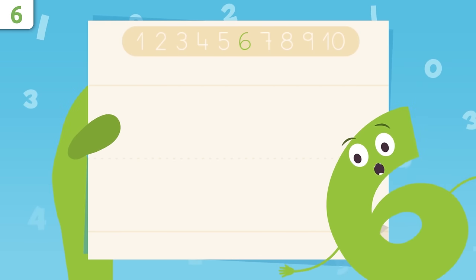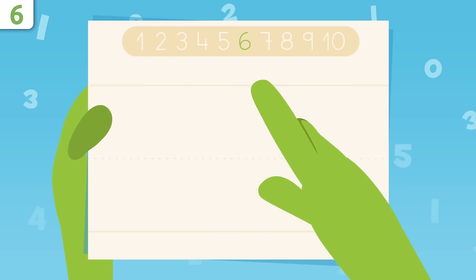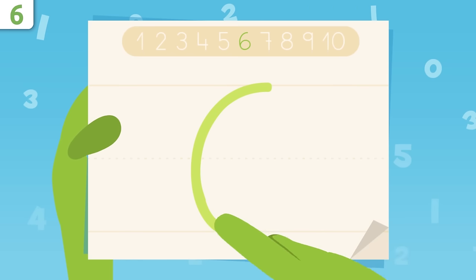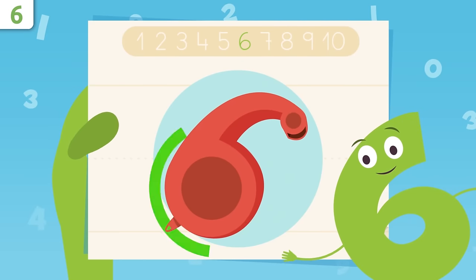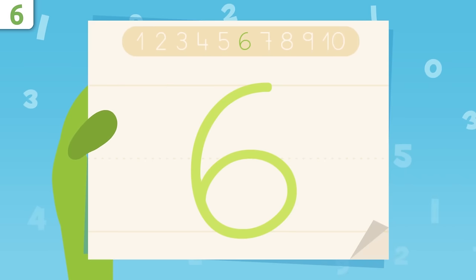Now I'll show you how to write number six. We start up here and trace down, drawing a curve. Now we trace like this, making a circle. You did great! I look like a whistle. Try it at home using some paper and a pencil — it's easy as pie.